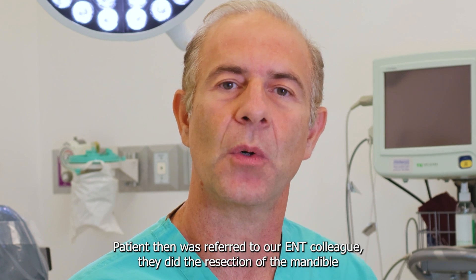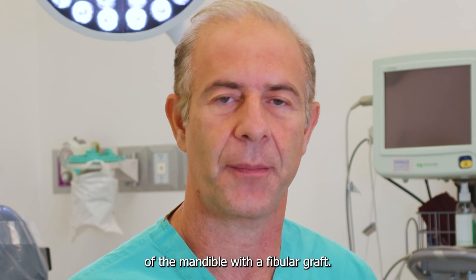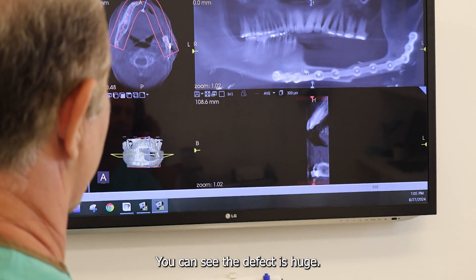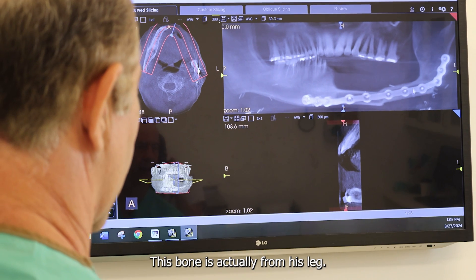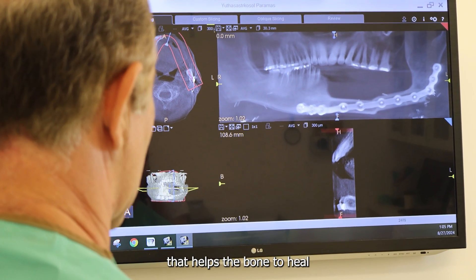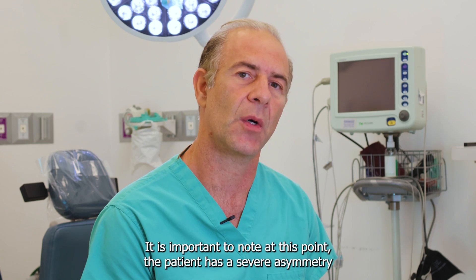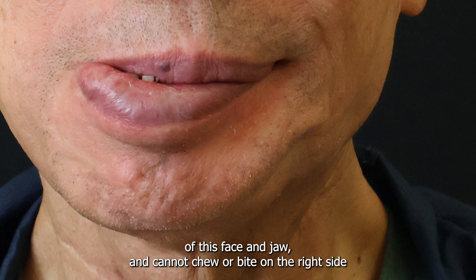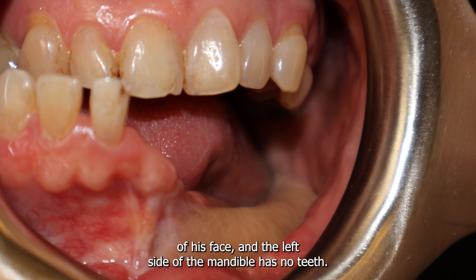They did the resection of the mandible and the tongue, a radical neck dissection, and reconstruction of the mandible with a fibula graft. This is a CT scan of his face — you can see the defect is huge with no teeth attached anymore. This bone is actually from his leg; it's not native mandibular bone. This is a recon plate that helped the bone to heal, and now we are a year later. The patient has severe asymmetry of his face and jaw, and cannot chew or bite on the right side. The left side of the mandible has no teeth.